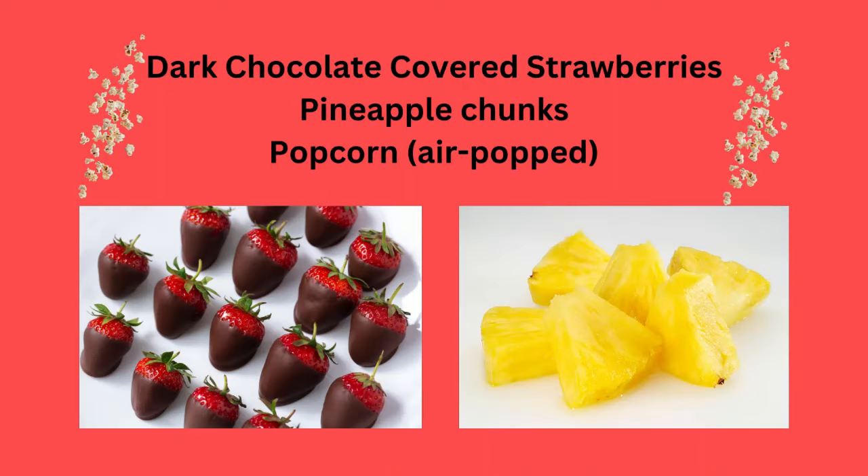Dark chocolate covered strawberries, pineapple chunks, or air popped popcorn.